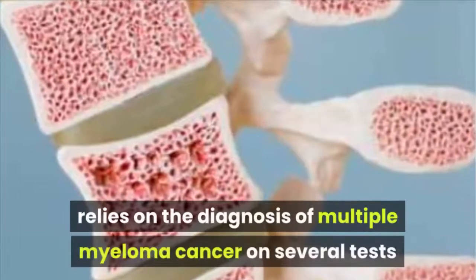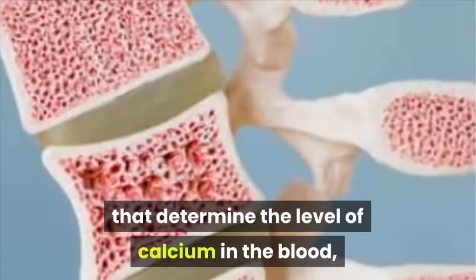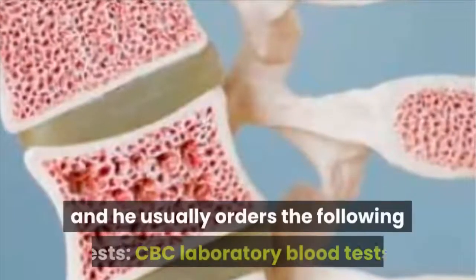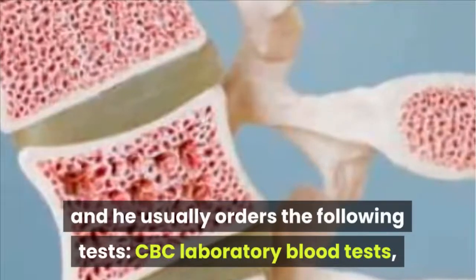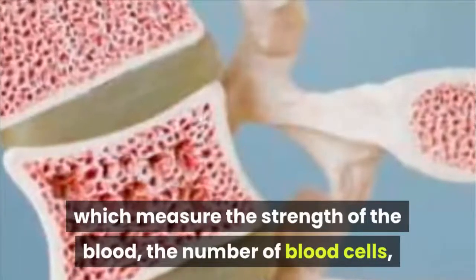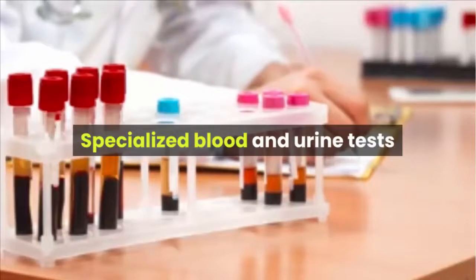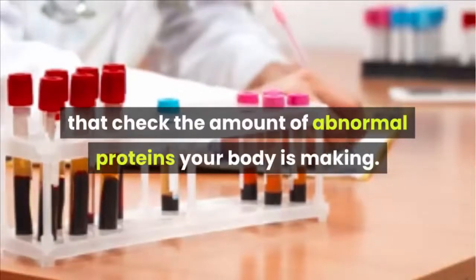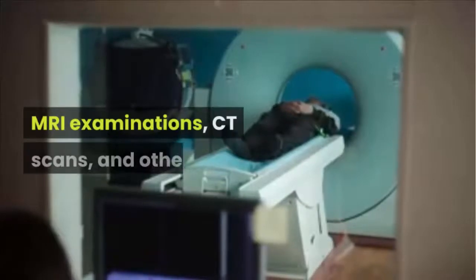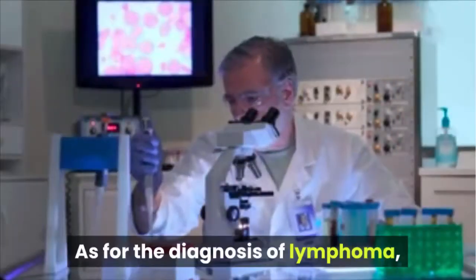Diagnosing Bone Marrow Cancer: An oncologist relies on several tests to diagnose multiple myeloma, determining calcium levels in the blood, blood strength, kidney function, and protein levels. Tests ordered include: CBC laboratory blood tests measuring blood strength, blood cell count, and nitrogen and creatinine levels; specialized blood and urine tests checking for abnormal proteins; bone marrow biopsy; X-ray tests; MRI examinations; and CT scans.